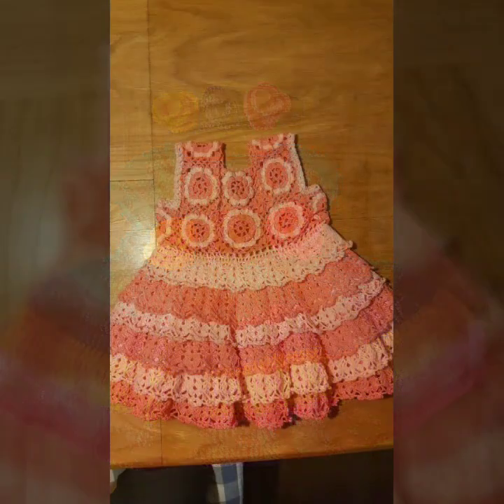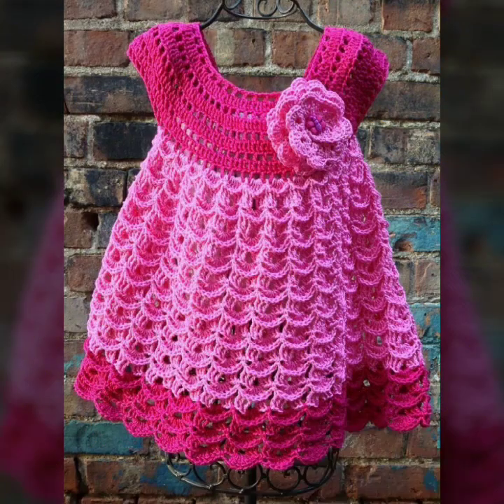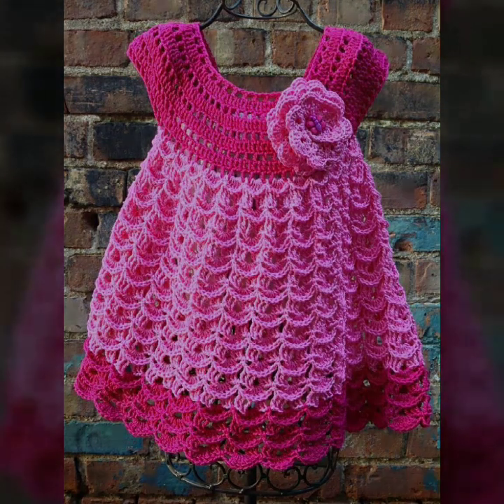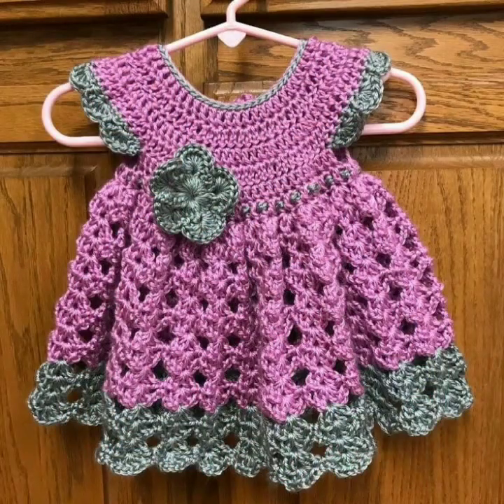Most beautiful, most trendy designing ideas. Please subscribe to my channel and don't forget to press the bell icon — by pressing the bell icon you will get all the notifications of my channel and my latest uploading videos.